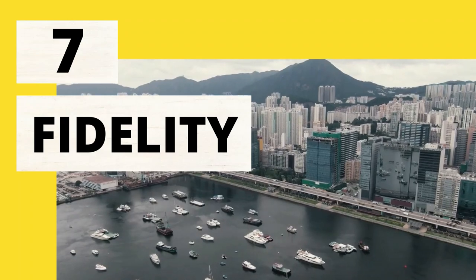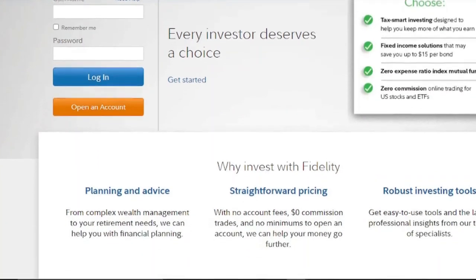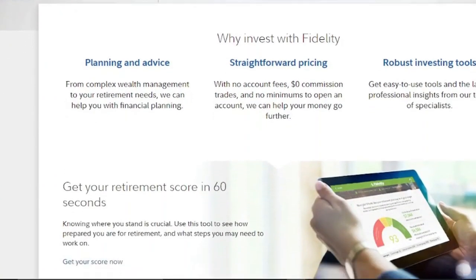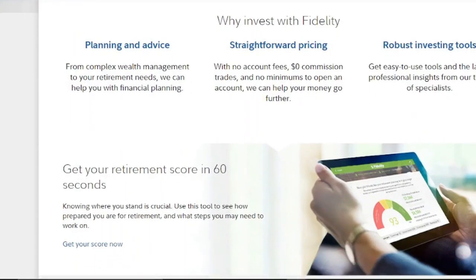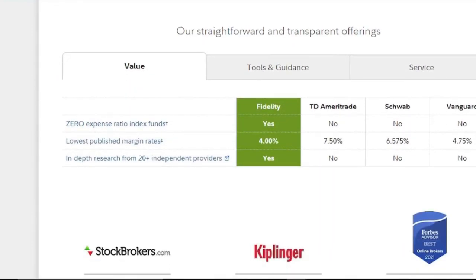7. Fidelity. Fidelity, one of the largest online brokers, has a lot to offer. Taxable and retirement investment accounts have no account minimums, and children's investment accounts are also available. It's free to trade stocks and ETFs, much like the other free investment applications. There's also a line of Fidelity Zero Index mutual funds with no fund or trade fees and a $1 minimum investment. Fractional investing is available for over 7,000 US equities and ETFs through the Fidelity mobile app, though investors must purchase full shares when using the Fidelity website on a laptop.